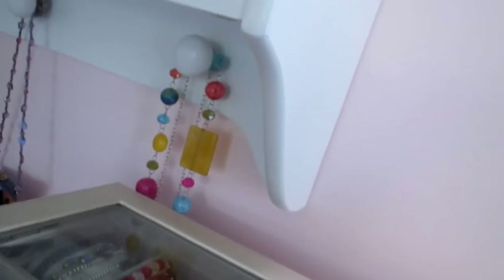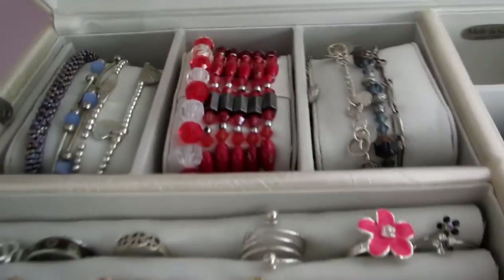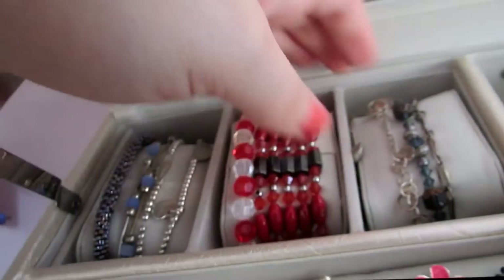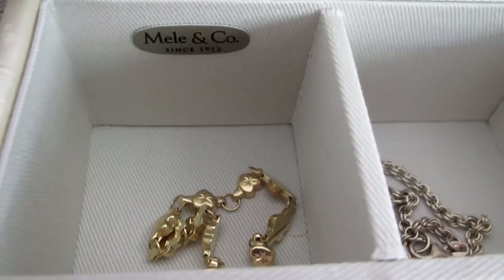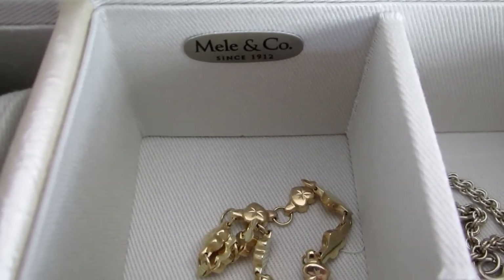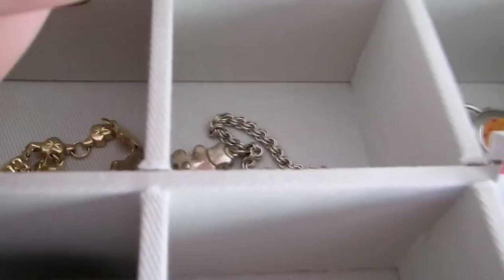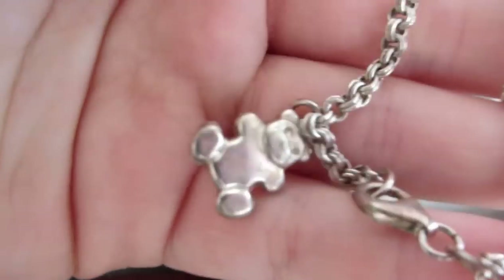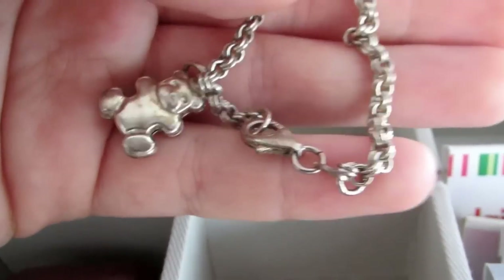Here is my main jewelry box. Back here I just have some bracelets on these little cuffs. And back here I have a gold bracelet that I got for being a flower girl at one of my second cousin's weddings. And then I have a really cute teddy bear bracelet — it's way too small now, but I wore it when I was little and I thought it was really cute. I might give it to my daughter when I'm a mom later on in life.